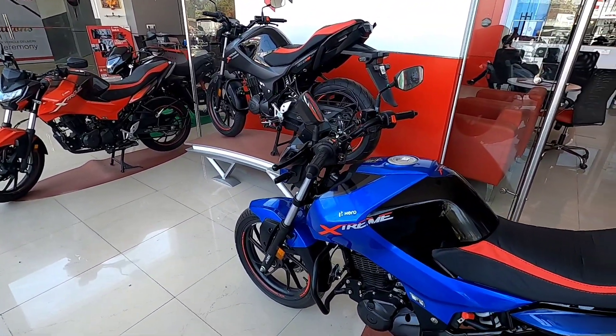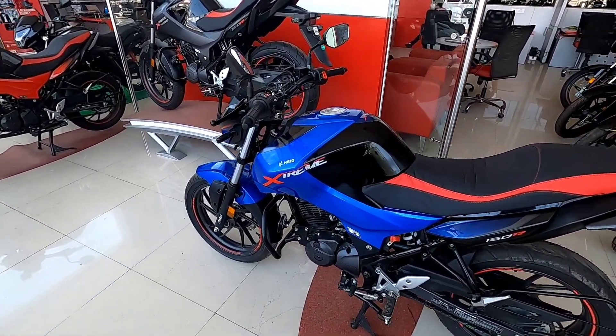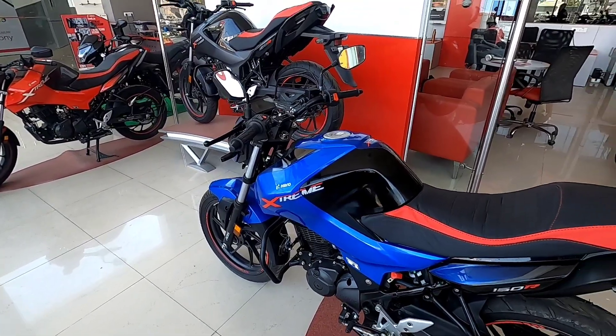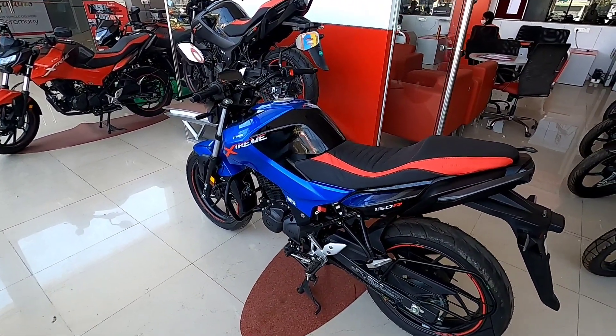So first of all, let's talk about the pricing. The price you get is 114,180 Rs at the showroom. In this one, the discount is 5,000 with exchange and loyalty benefits. So you can contact the showroom for this discount.